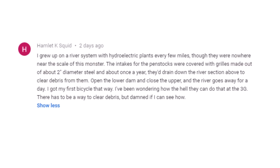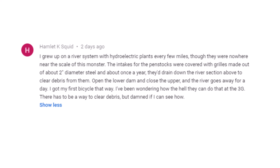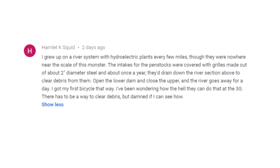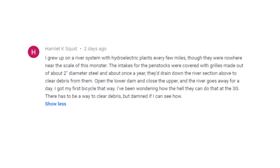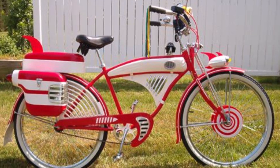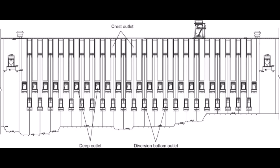This comment is courtesy of Hamlet K Squid: 'I grew up on a river system with hydroelectric plants every few miles. Though they were nowhere near the scale of this monster, the intakes for the penstocks were covered with grills made of about two-inch diameter steel, and about once a year they drained down the river section above to clear the debris — open the lower dam, close the upper, and the river goes away for a day. I got my first bicycle that way. I've been wondering how they can do that at the Three Gorges Dam. There has to be a way to clear the debris, but I can't see how.' Thanks for the comment and for sharing your experiences, Hamlet K Squid — I would also like to know the answer to your question.